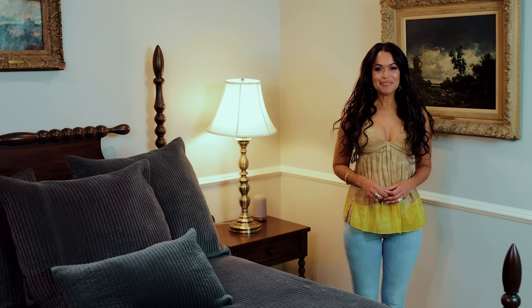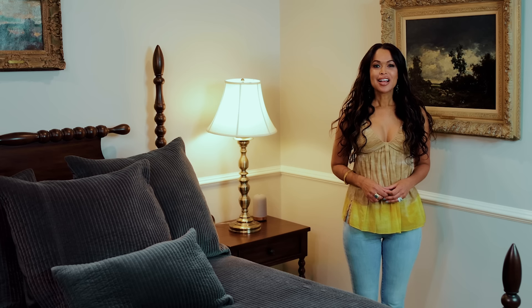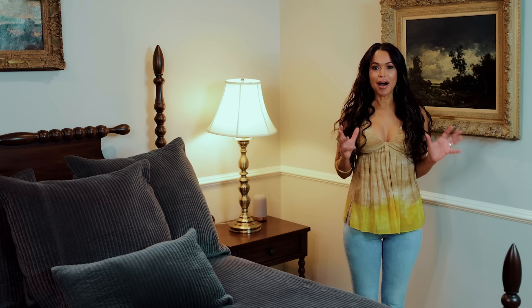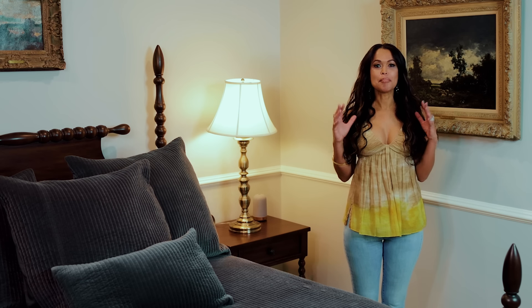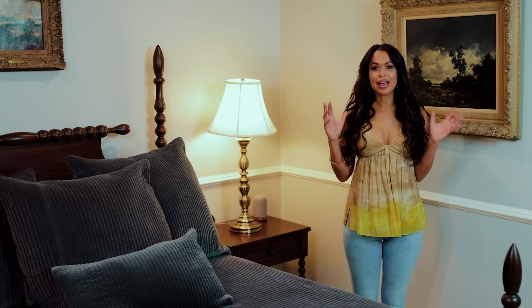Hey everyone, I'm Tracy Edmonds and welcome to my channel. As many of you know, I bought a house on Hilton Head Island in South Carolina and it is a pretty amazing place to live and to visit.